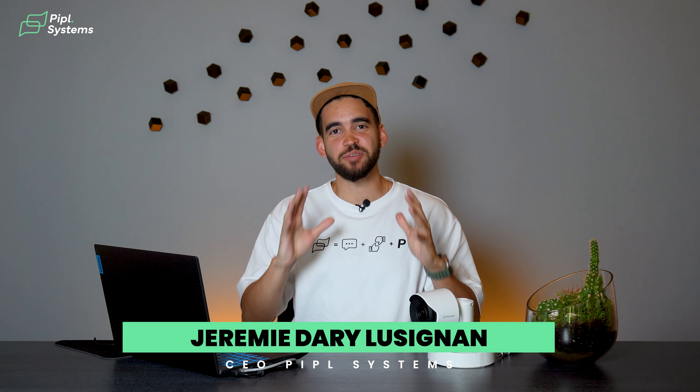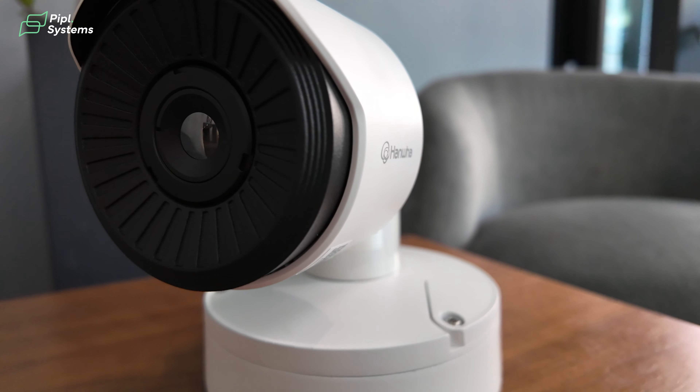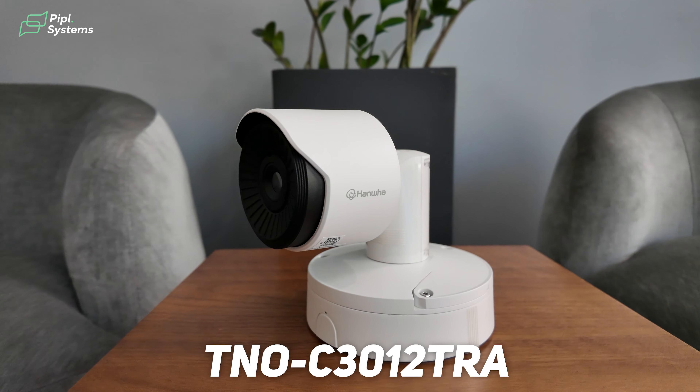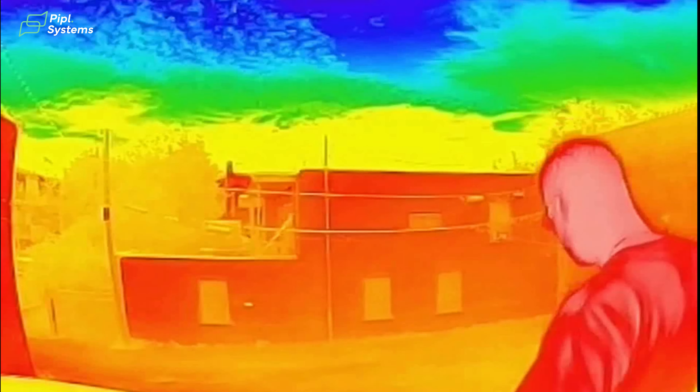Guys, this is not your typical camera review video. Today we're looking at Annua's latest release. I'm talking about the TNO C3012 TRA. It is an AI-based thermal radiometric camera.